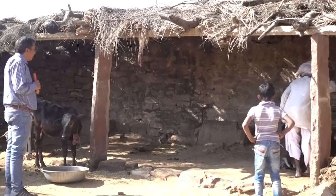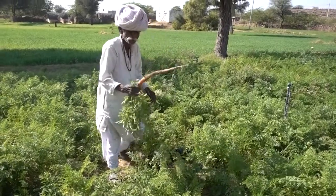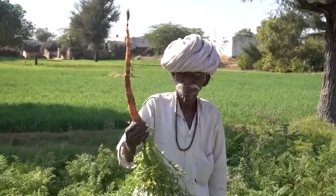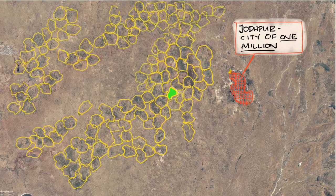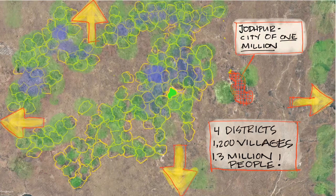With fodder, water, and these systems, you can have livestock. This is just one watershed in one village. This same or similar design pattern has been implemented by Gravis in over 1,200 villages in four districts within Rajasthan, comprising 1.3 million people. Just take a minute and let this soak in — the scale of the collective impact that tens of thousands of small-scale structures and connections has on the abundance and resilience of the region.